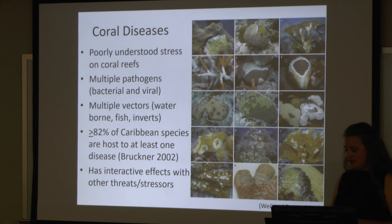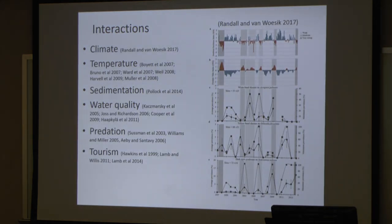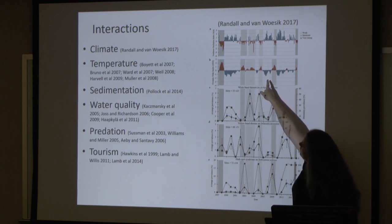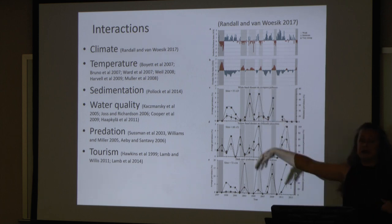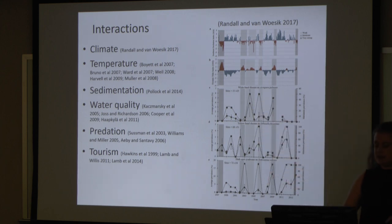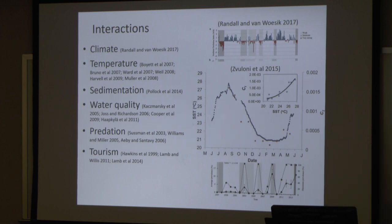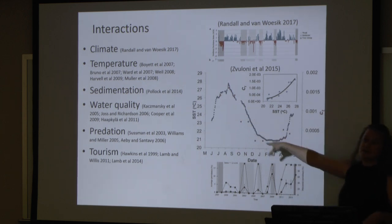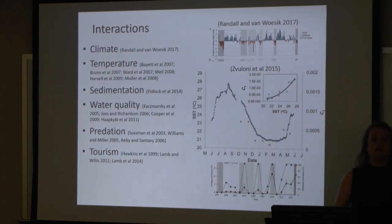Coral diseases also have interactive effects with other stressors. What we're seeing is coral disease events can actually mimic other climate variations. In this graph, anytime there's a red peak, which is actually oscillation from El Niño, every time you see a red bump you also start to see a bump in the incidence of coral diseases. Temperature can also affect both the intensity and the frequency of diseases. As our oceans continue to warm, we see higher sea surface temperatures and we see higher incidence of disease.